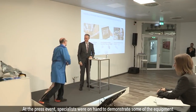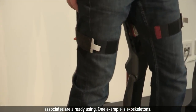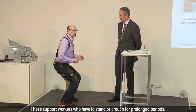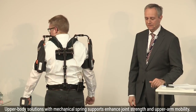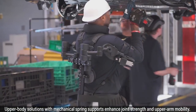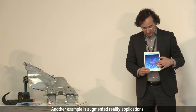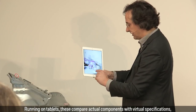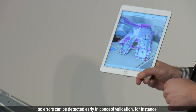At the press event, specialists were on hand to demonstrate some of the equipment associates are already using. One example is exoskeletons. These support workers who have to stand or crouch for prolonged periods. Upper body solutions with mechanical spring supports enhance joint strength and upper arm mobility. Another example is augmented reality applications. Running on tablets, these compare actual components with virtual specifications, so errors can be detected early — in concept validation, for instance.